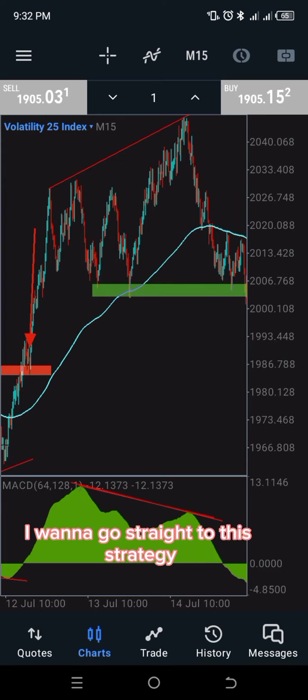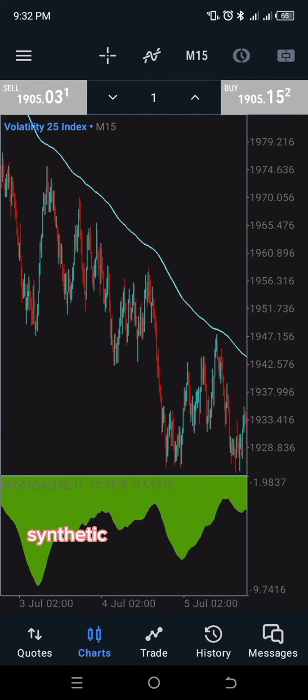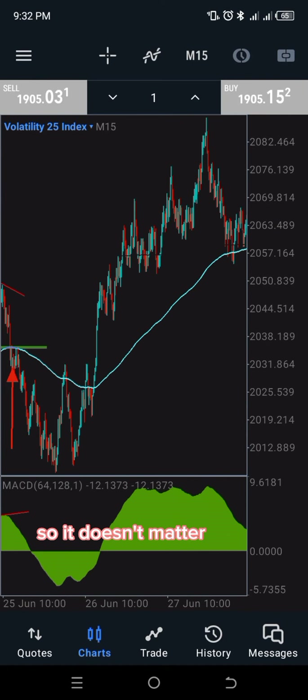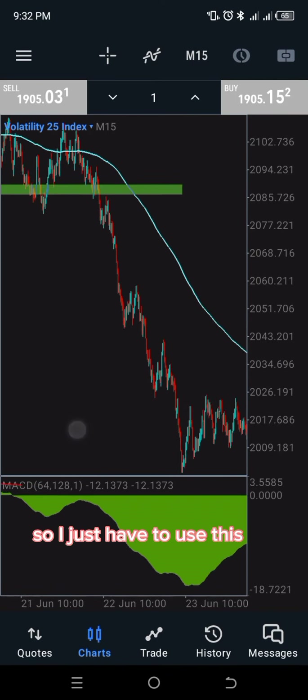Without further ado, let's go straight to this strategy because time is money. On this chart you can see this is Synthetic Indices Volatility 25 Index. It doesn't matter the index — it's a chart so I just have to use it.